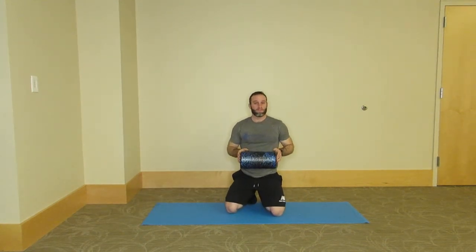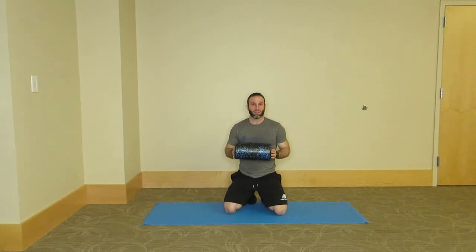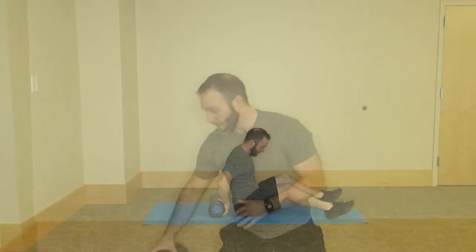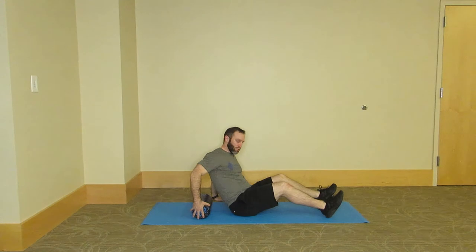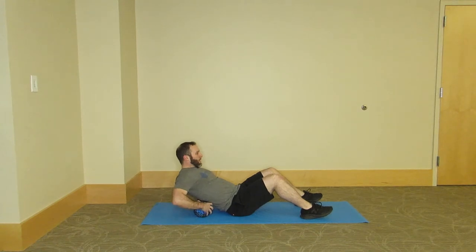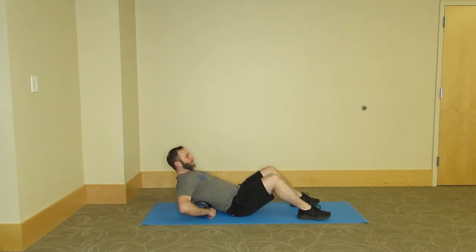For our last mobility movement today, we're going to be using a foam roller. This is something you can find pretty much anywhere — it's a pretty common piece of fitness gear, fairly inexpensive if you'd like to purchase one yourself, and a really useful tool. This is going to basically act as a manual therapy or massage tool that we can use on ourselves. Today we're going to use this on the thoracic spine itself. We're going to set the foam roller right behind us, and using your hands for support, lean back until you feel the pressure of that foam roller against the middle part of your back.